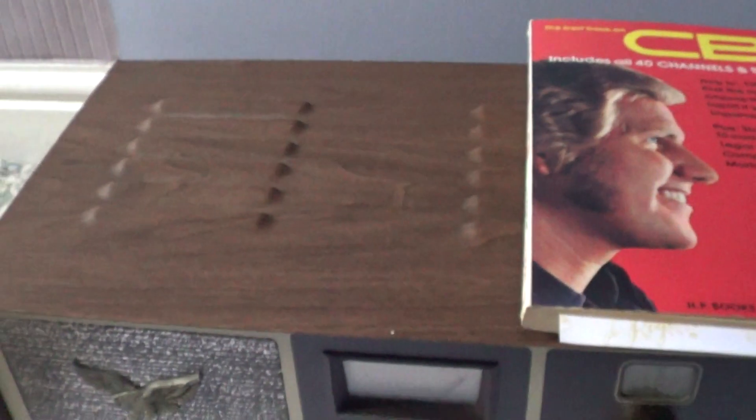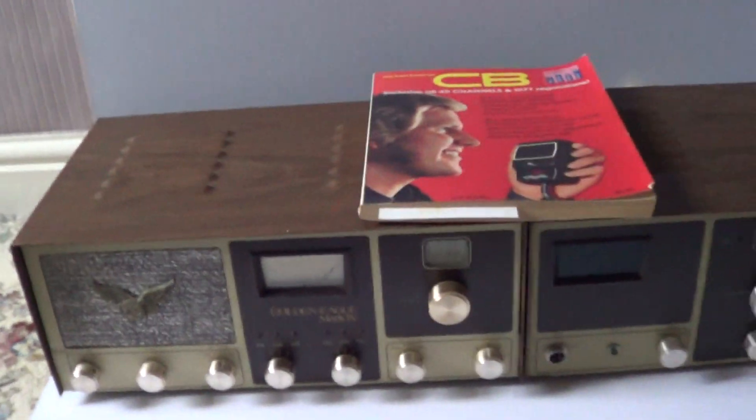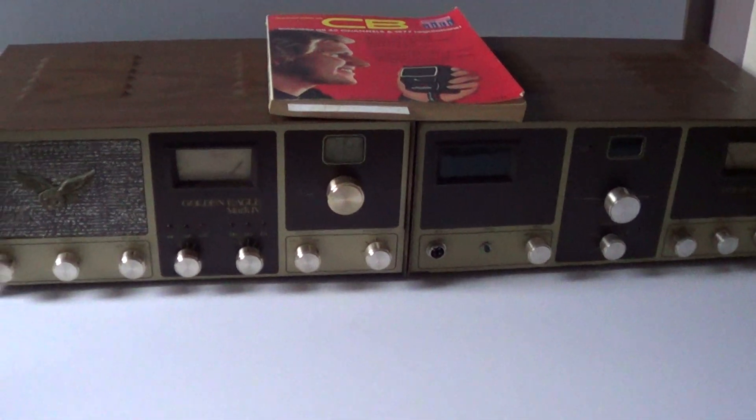Moving on 40 years, here's one from the collection — I've got a Browning Golden Eagle Mark 4, a pair of twins.